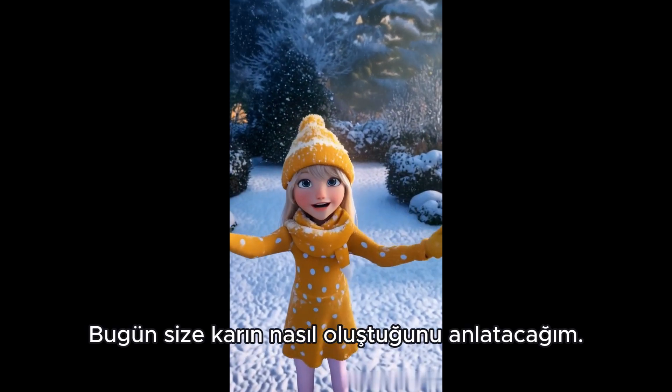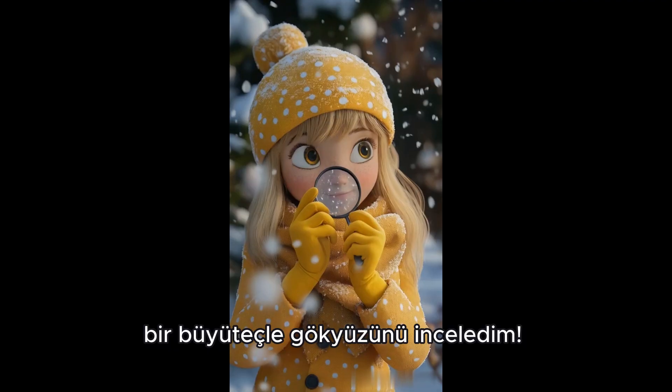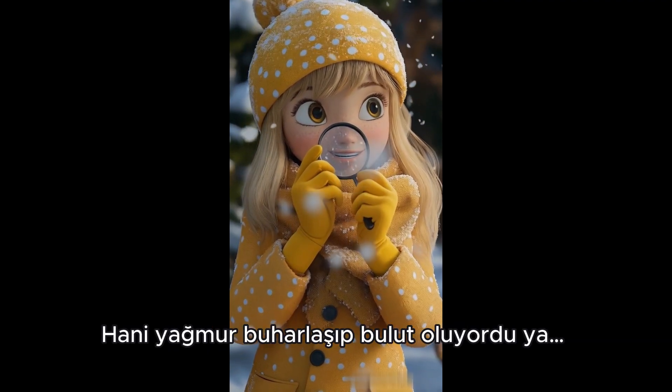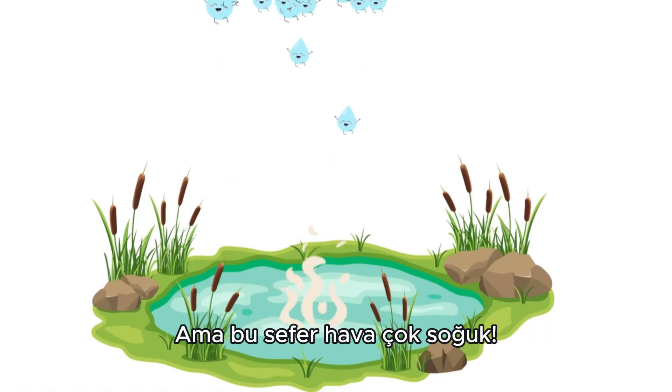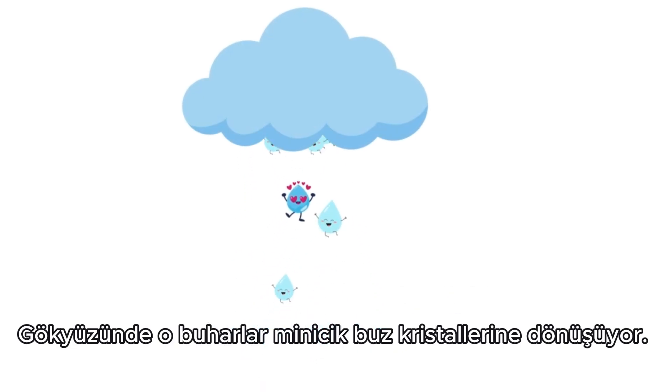Today I'm going to tell you how snow is made, because I looked up at the sky with a giant magnifying glass to learn all about it. It all starts with water vapor. You know how rain evaporates and turns into clouds — the same thing happens, but this time the air is very cold up in the sky. That vapor turns into tiny ice crystals.